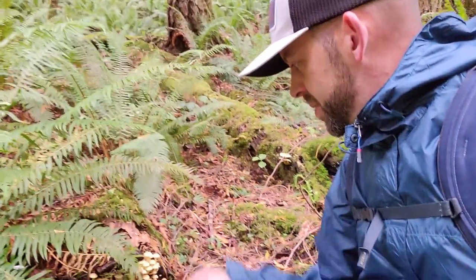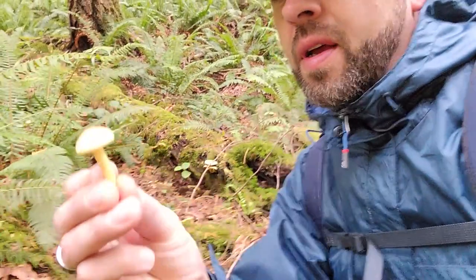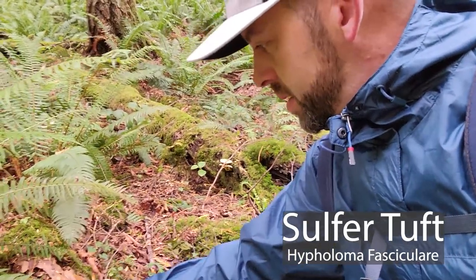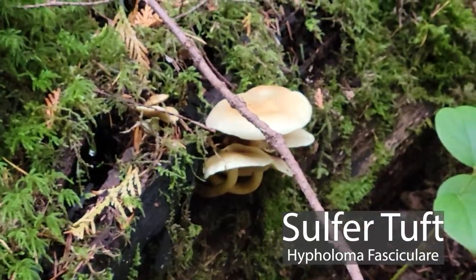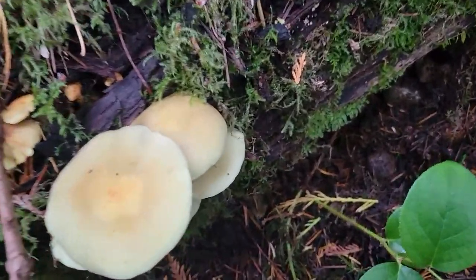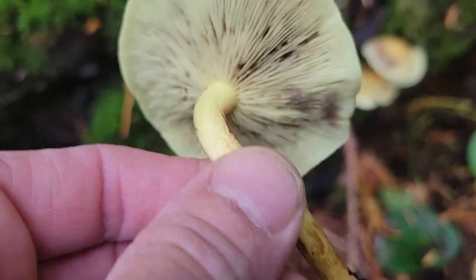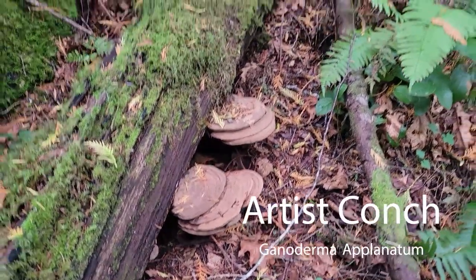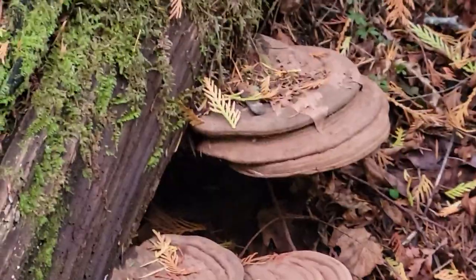The second mushroom we found is known as a sulfur tuft — Hypholoma fasciculare. These are toxic mushrooms here in the Pacific Northwest; they like to grow in dead wood. There are some bigger ones — very yellow and fluorescent. Growing on the very same log are beautiful Ganoderma applanatum — the artist conch. There's another video all about those, so check that out.